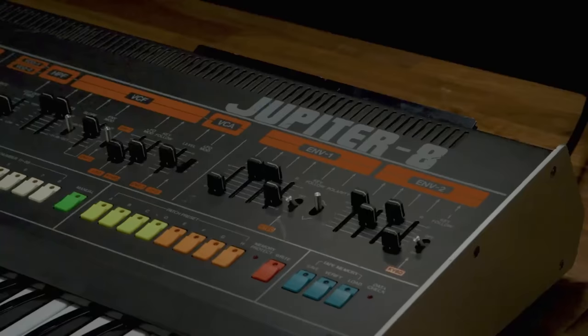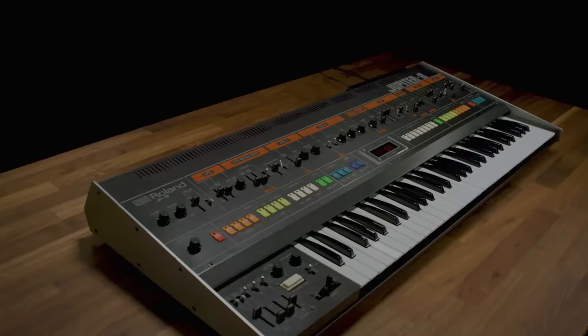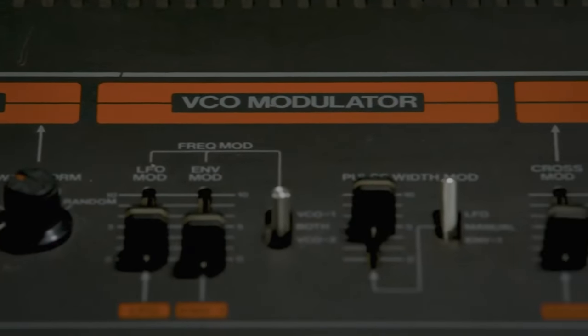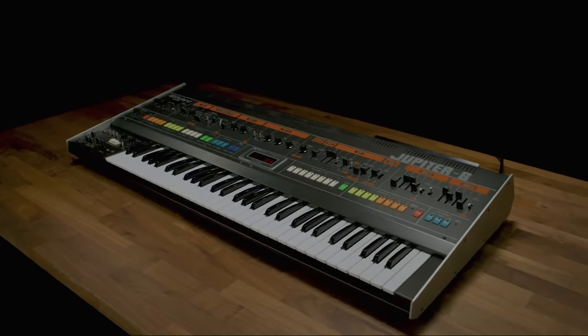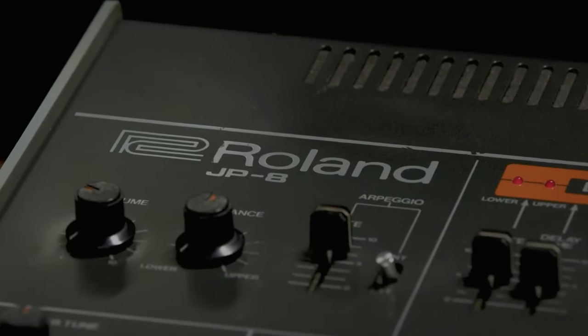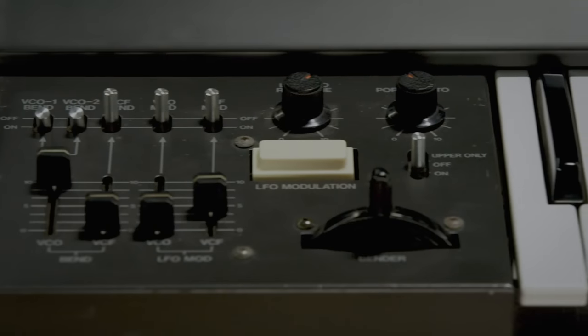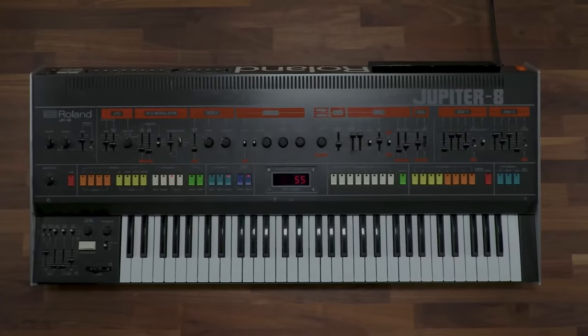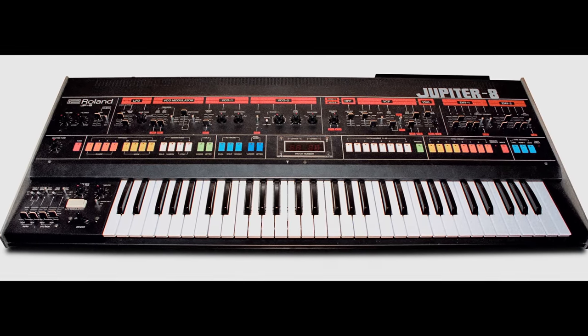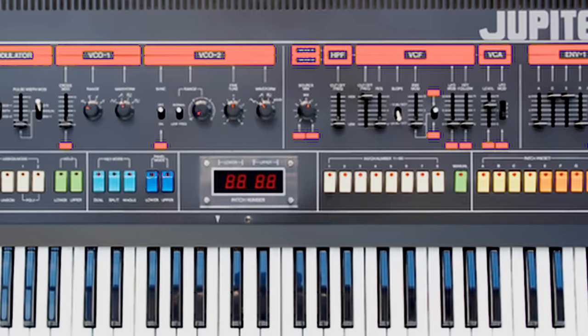Number five: the Roland Jupiter 8. I don't know if this is the most iconic polyphonic synthesizer of all time, but it's definitely a beast in the world of synthesizer enthusiasts. It came out in 1981 and was Roland's first flagship professional analog synthesizer. It had eight voices and two oscillators per voice, and it was actually simple to find your way around the interface.